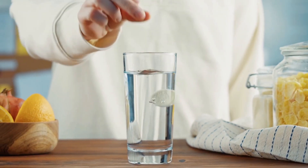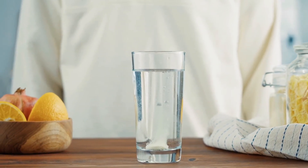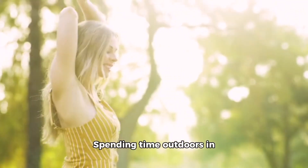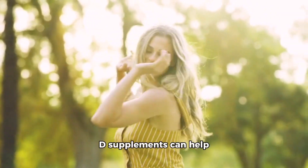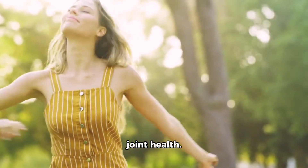Number 7: Vitamin D. Low levels of vitamin D have been associated with joint pain and inflammation. Spending time outdoors in the sun or taking vitamin D supplements can help maintain optimal vitamin D levels and support joint health.